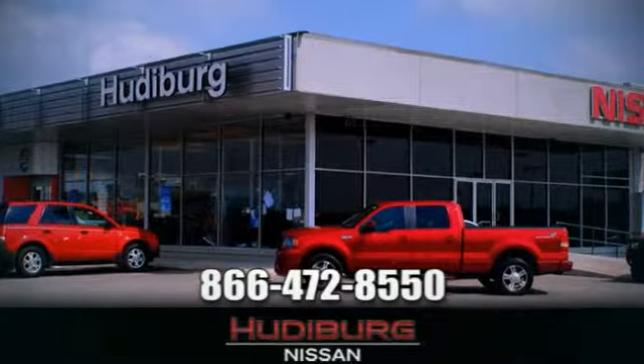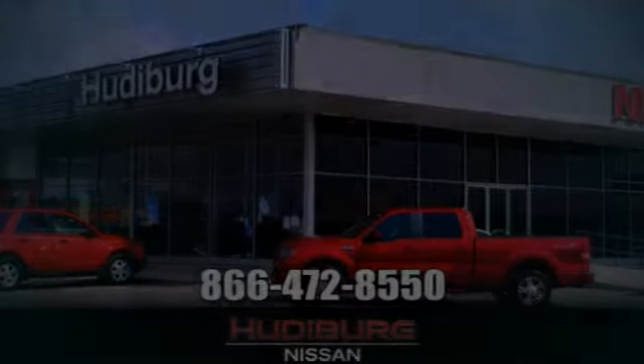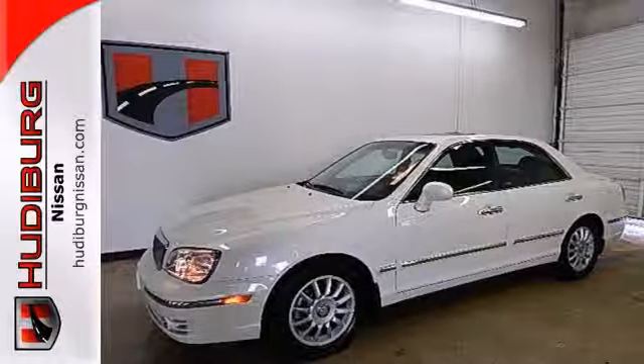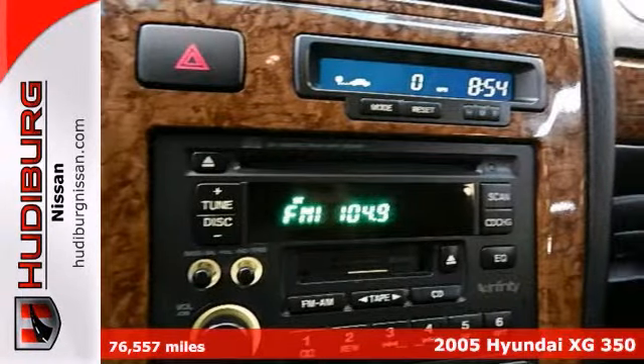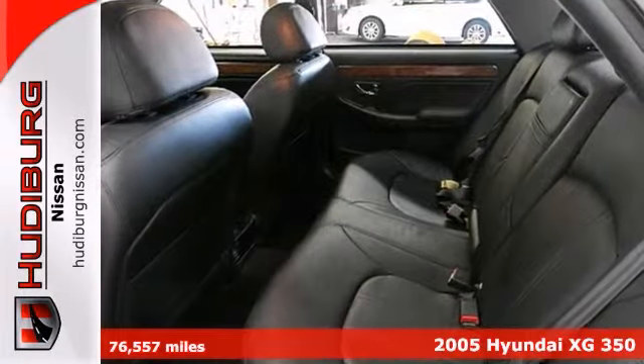At Hudeburg Nissan, we'll give you more! We think you'll like this 2005 Hyundai XG350. It comes equipped with leather seats, a power moonroof, and climate control.